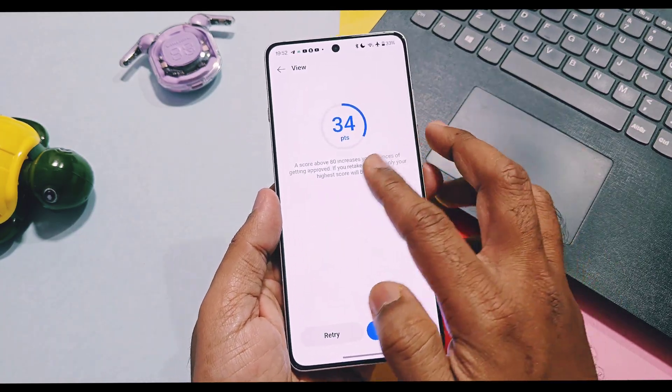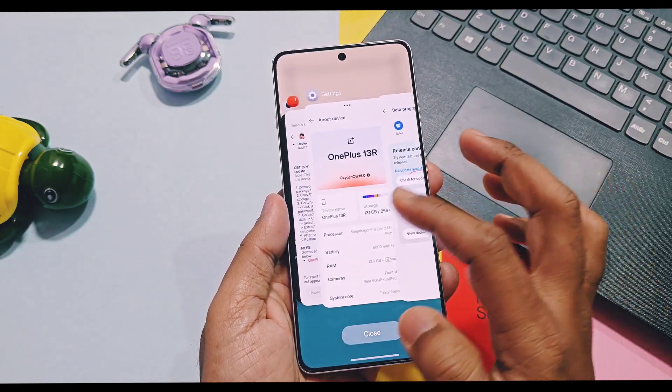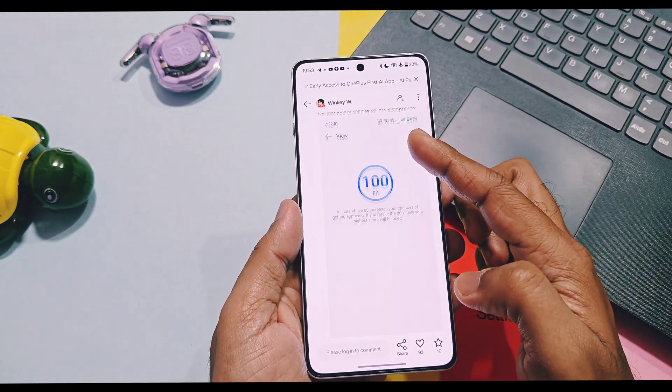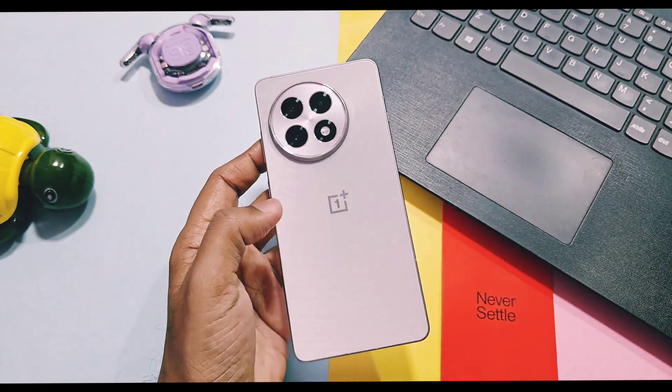In this video I will show you how to register for this program, what the requirements are, and which rules you must follow before applying. At the end of this video I will mention the time period to register, so watch until the end. Let's get started.